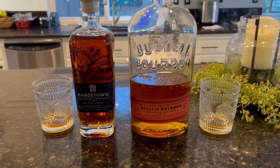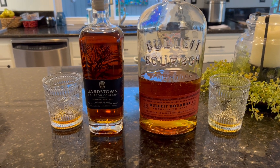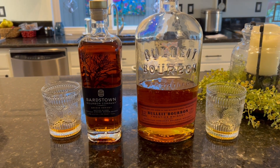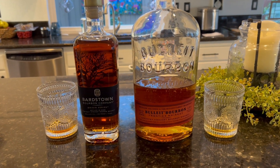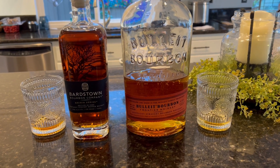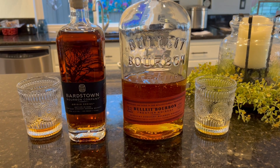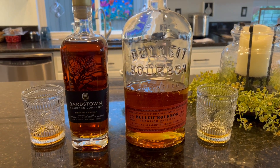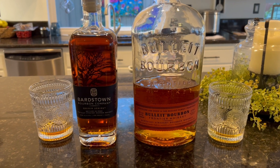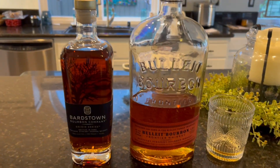We're going to do a taste test of bourbons. On the left we've got Bardstown bourbon, which is supposed to be a highly rated bourbon under $50 according to those two guys on the YouTube channel. To the right is Bullet bourbon. What I don't have is Woodford, which is kind of our go-to and we seem to like a lot. But let's try the Bardstown first — nice color, nice dark color.